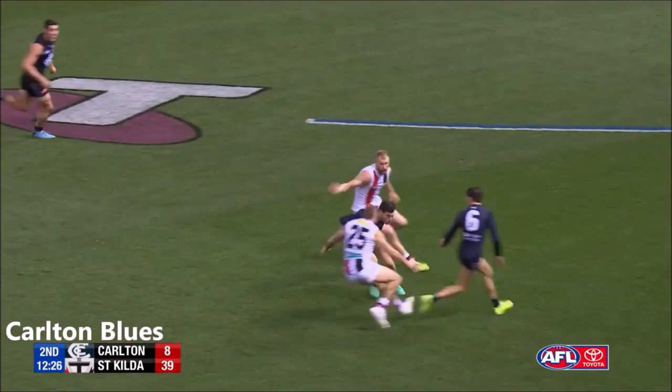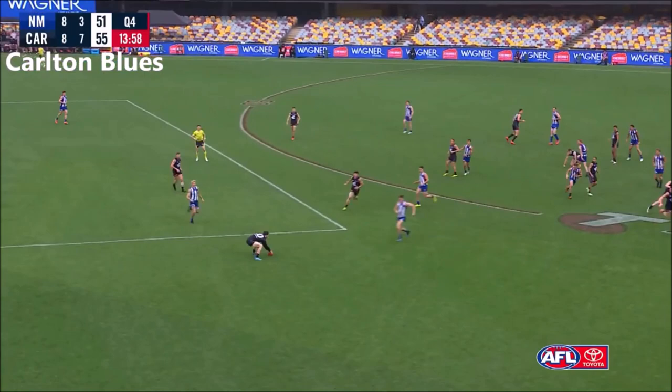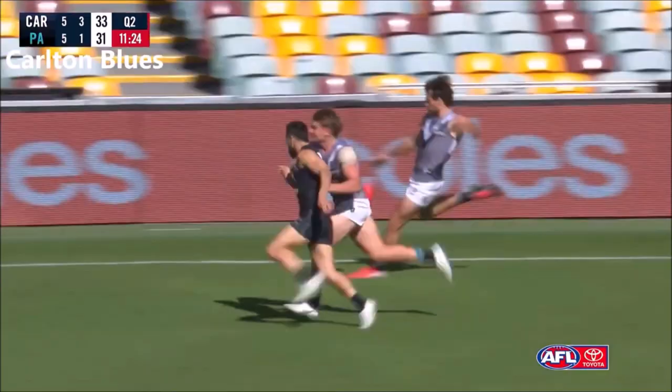Plowman, Walsh — they all kept at it. Simpkin got a little toe poke here. Ends up with Plowman — way down. Deep kick from Mays towards full forward.